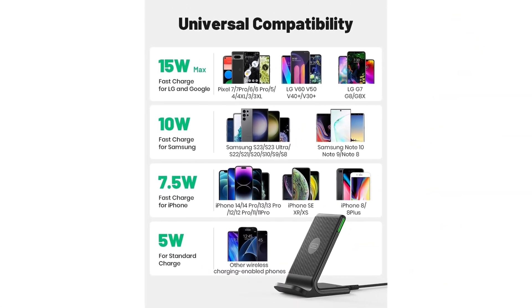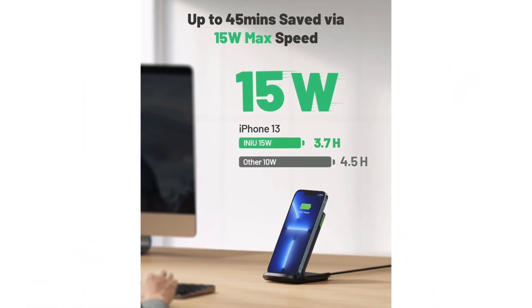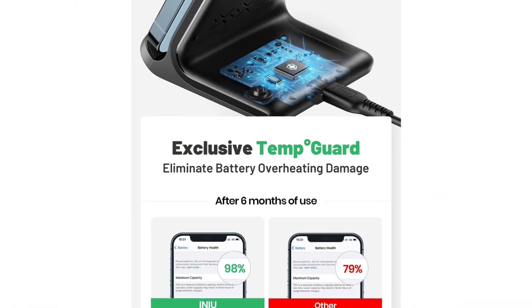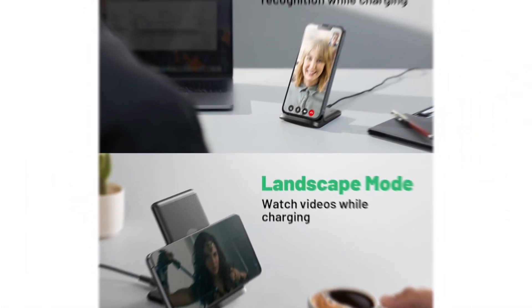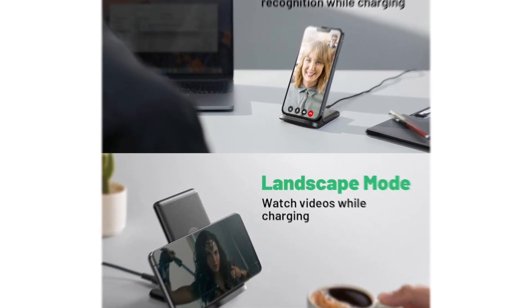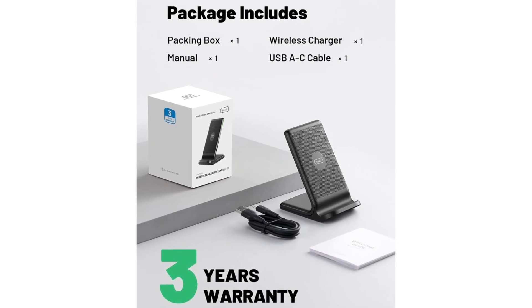It has a wider charging area, and the dual superconductivity coils let you watch videos in landscape orientation or stand in portrait mode for FaceTime calls and facial recognition, all without ever cutting power. The INIU Wireless Charger also features a first-of-its-kind self-adaptive LED indicator that brightens during the day and dims in the dark, so you stay informed without undesirable lights disturbing your sleep.